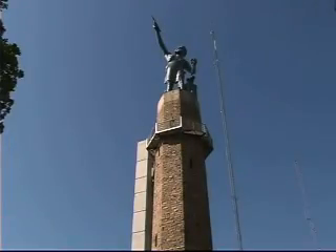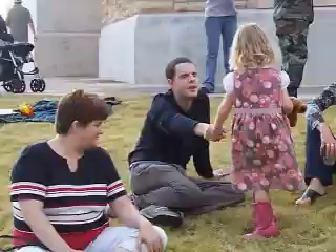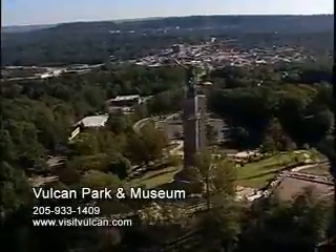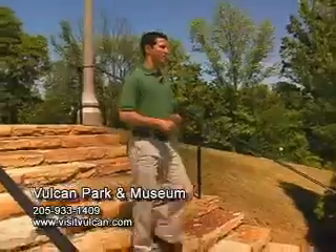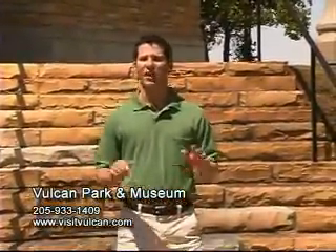What's 56 feet tall and made of more than 100,000 pounds of iron? Vulcan, Birmingham's biggest attraction! As part of the Vulcan Park and Museum, this statue stands high atop Red Mountain as a symbol of the inspirational spirit of the people of Birmingham. Built as a way of introducing this young city to the world during the St. Louis World's Fair of 1904, Vulcan fires the imagination of all those who visit.